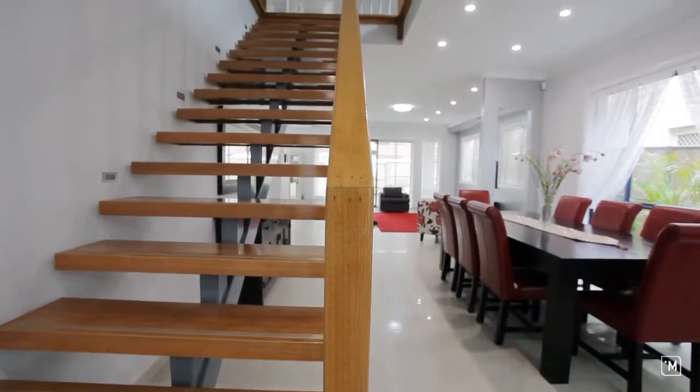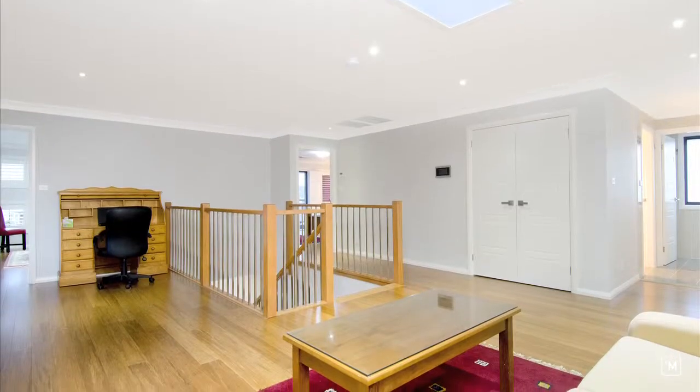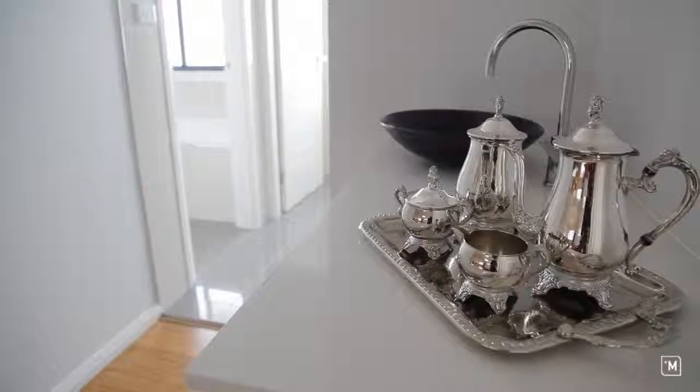What caught me by surprise when I first walked upstairs was the rumpus room, which was nicely finished with its own wet bar.